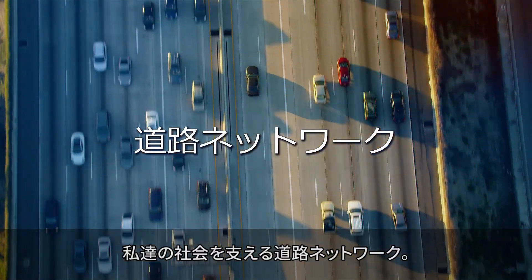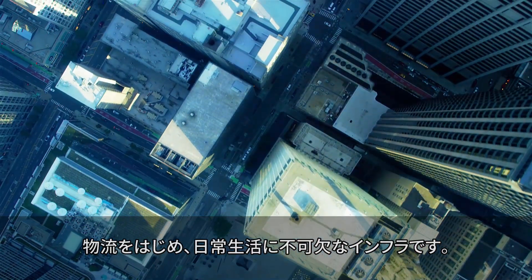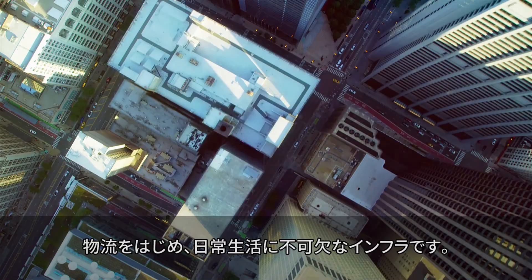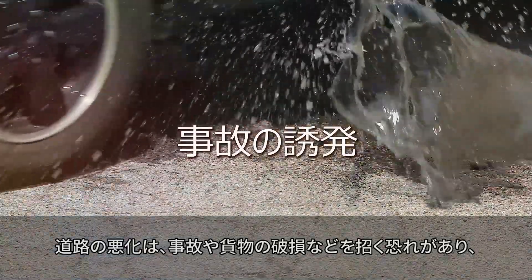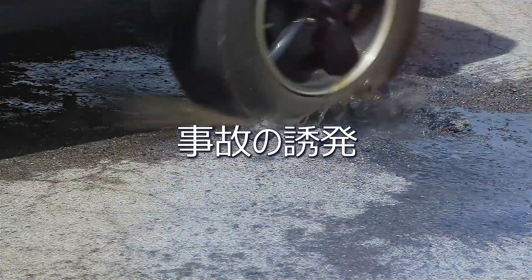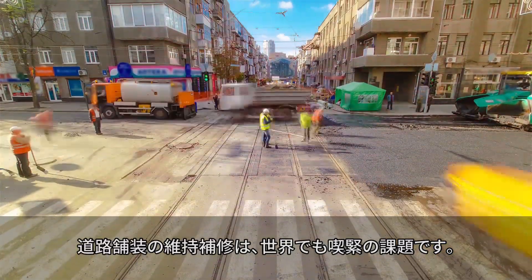Our society is supported by road networks. This infrastructure is essential for everything from logistics to daily life. Road deterioration can contribute to accidents, cargo damage, and other problems. Maintaining and repairing roads is an impending issue all over the world.